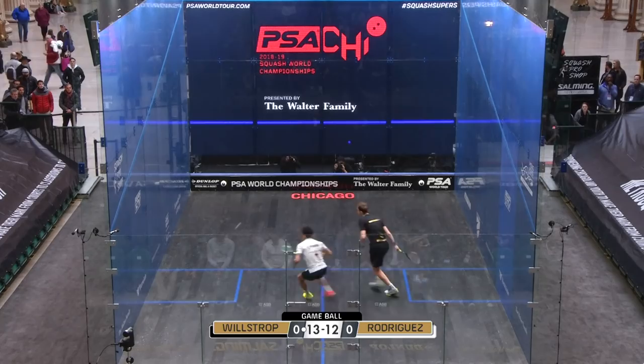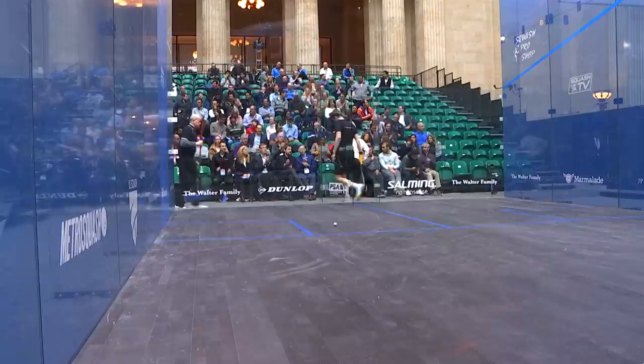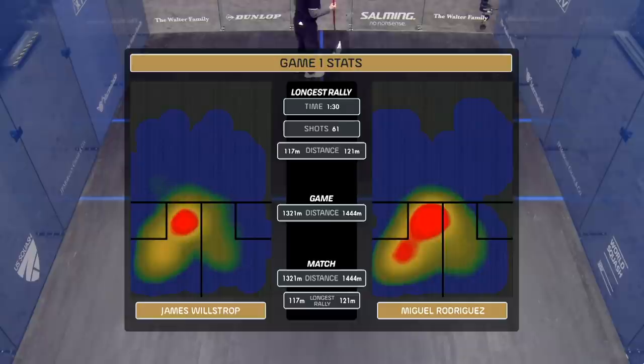Willstrop pushing up the court even further — this is what we talk about, the importance of getting onto the ball early, taking time away from the opponent. Rodriguez not able to recover back to the T. Goodness gracious me — look at the distance covered. Nearly a mile in lunges by James Willstrop, and the cannonball suited to the cooler court conditions.